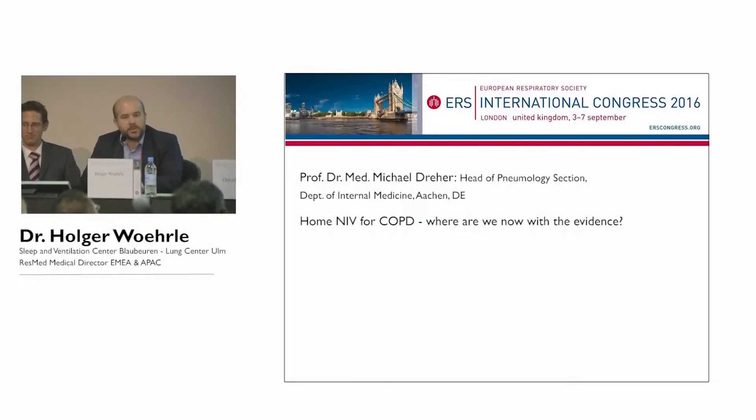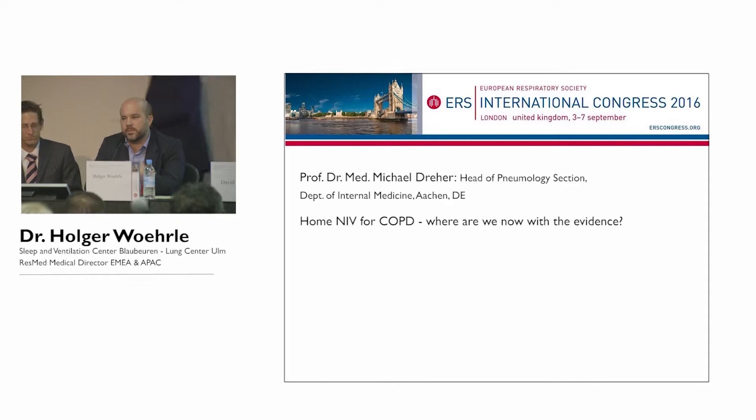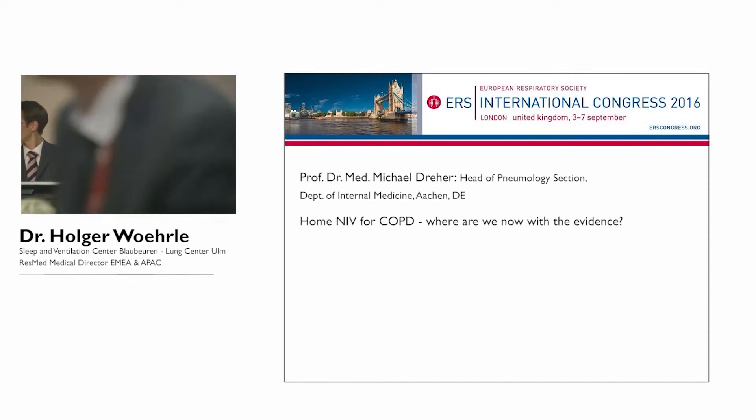It's our pleasure to introduce Michael Dreher from Aachen to the stage, who has the difficult task of telling us where we are with the evidence — given that we have negative, positive, and neutral studies — and to put us in the right mood for the discussion around clinical practice.